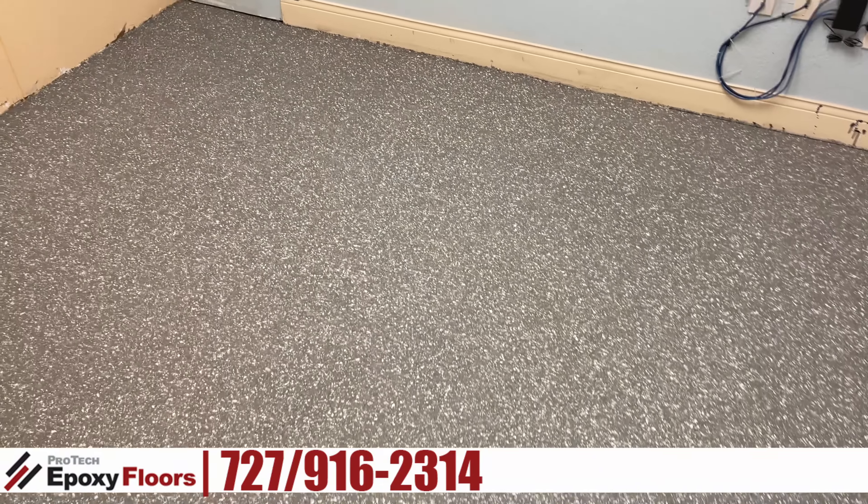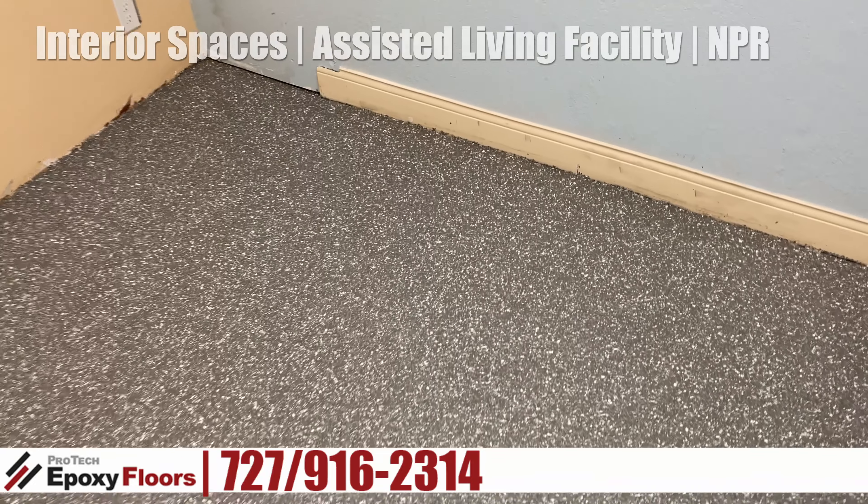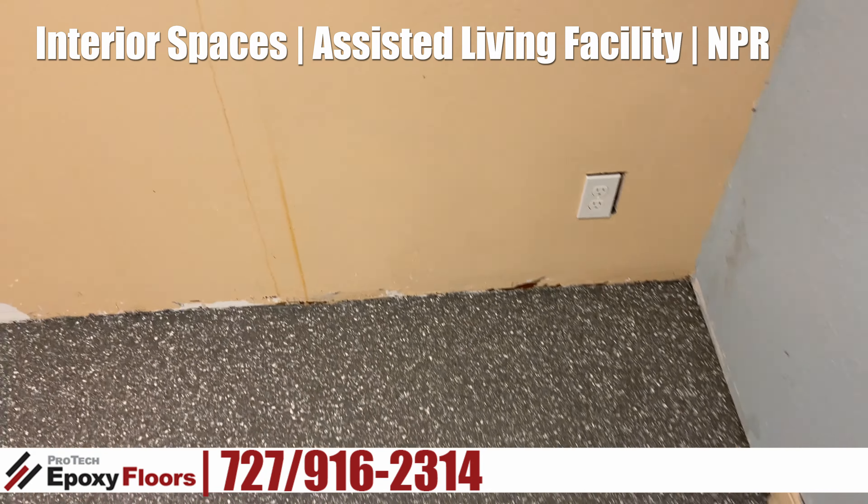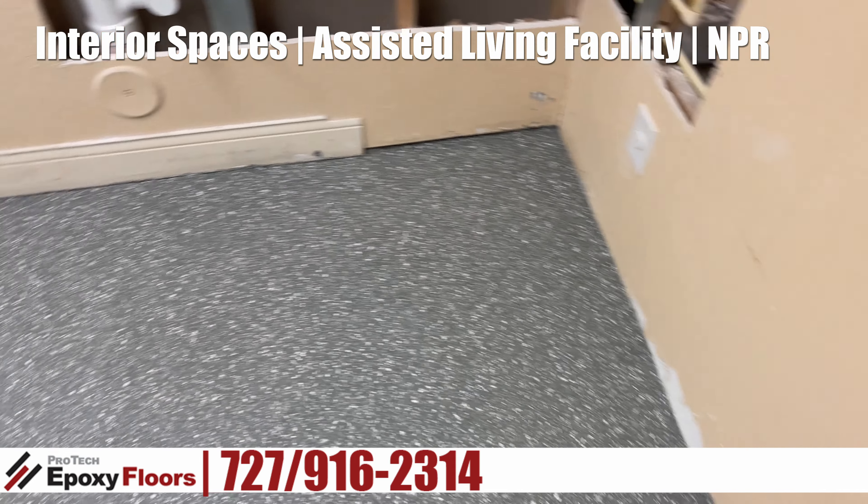Hi, this is Ross from Pro-Tech Abate Floors, New Port Richey, Florida. This is a job that we finished up — an interior job in an assisted living facility, Elevated Estates, right off of Rowland there.